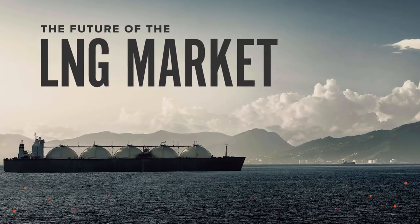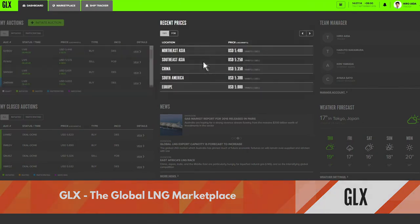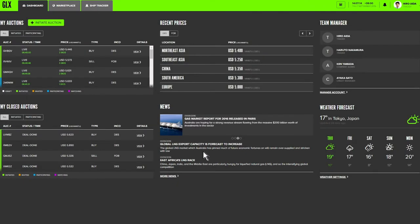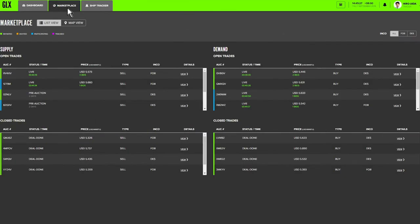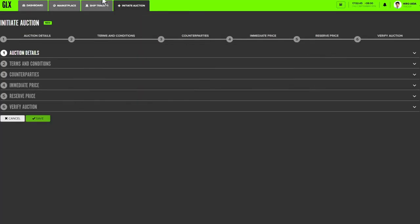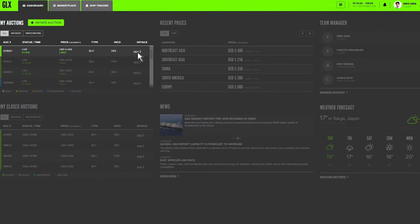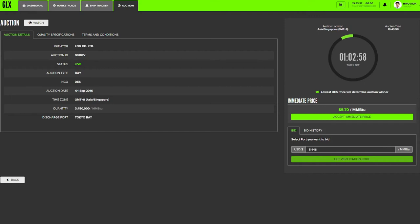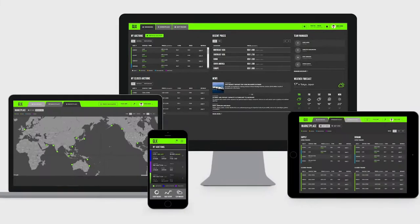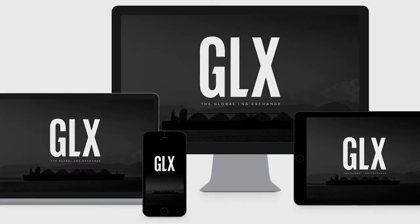GLX is an online marketplace designed to make trading of physical cargoes of LNG simpler and more efficient for buyers and sellers. From all around the world, users can connect and perform sales with all shipping, legal and credit approvals performed on the platform, turning a process that once took weeks into one completed in a matter of hours.